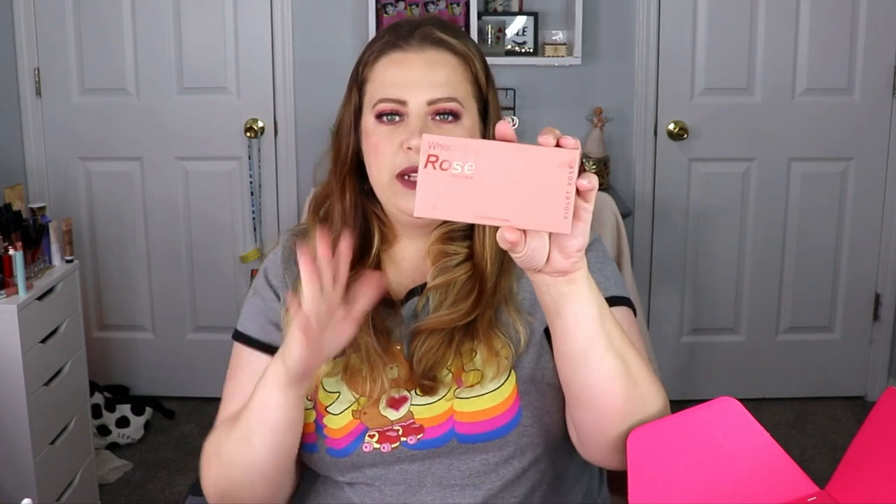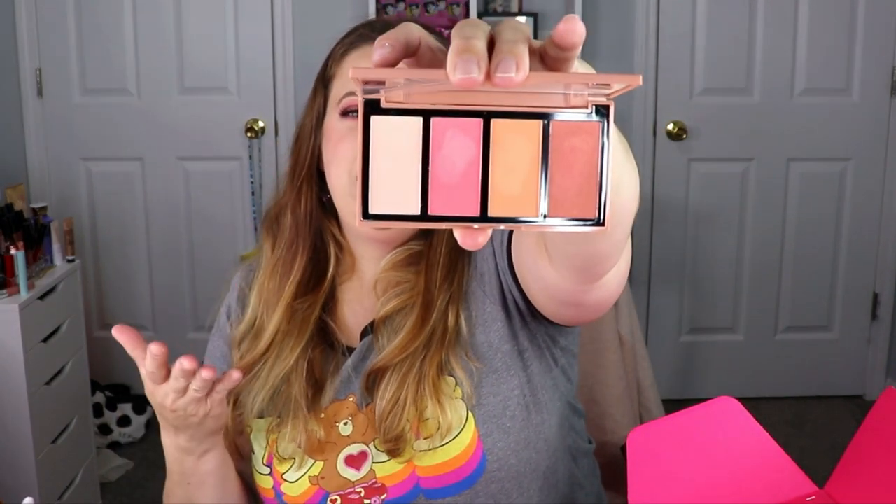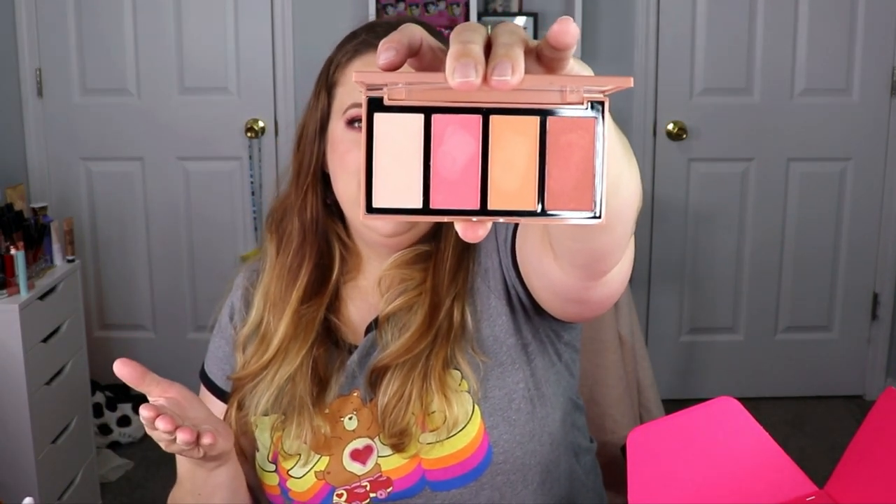The next item is from Violet Boss — this is the Whispering Rose Luminous Blush Palette. I did receive this in my PR package as well. The blushes are very peachy pink and it's a really pretty palette. If you want to see the swatches, they're in my other video linked below. This one is going to go in a giveaway — I love Violet Boss!